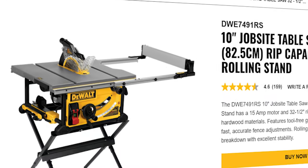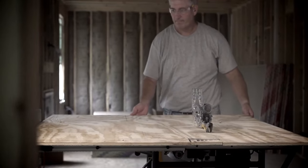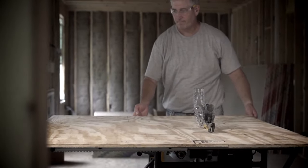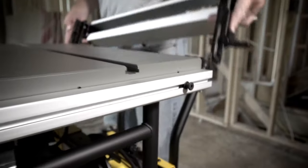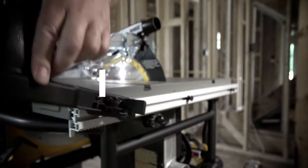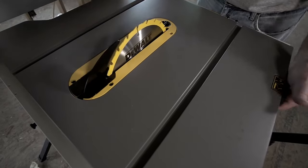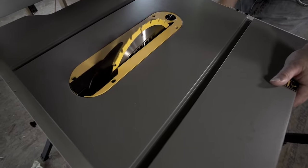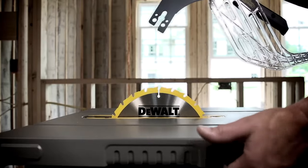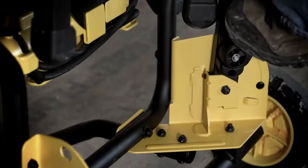There is a rolling stand specially designed for effortless setup while providing high-end stability. The rack and pinion fence system offers smooth, accurate, and fast fence adjustments. With a 15-amp motor, it allows you to cut hardwood and lumber effectively with maximum precision. The package includes a DEWALT table saw with a heavy-duty 10-inch 24-carbide tooth blade, along with a rip fence and rolling stand.